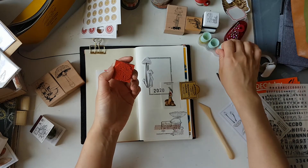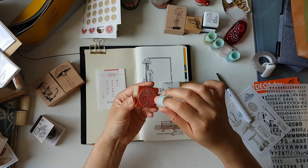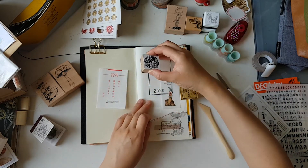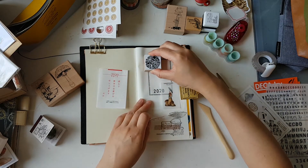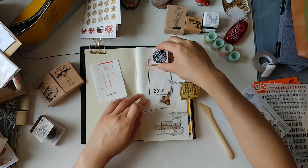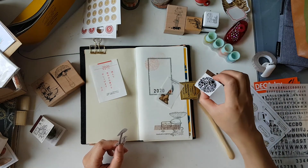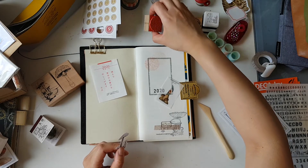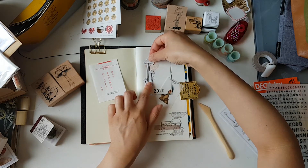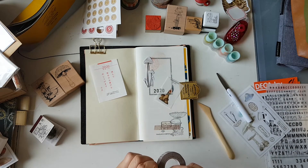I'm going to use the stamps from last month's box for the background with a sort of pink colour — they have a really lovely message on them, and if you want to know the meaning, you can go check Meats' unboxing where she explains each one. I'm going to stamp it twice to give a little bit of layers. It reminds me of fireworks, and I'm quite happy with that.